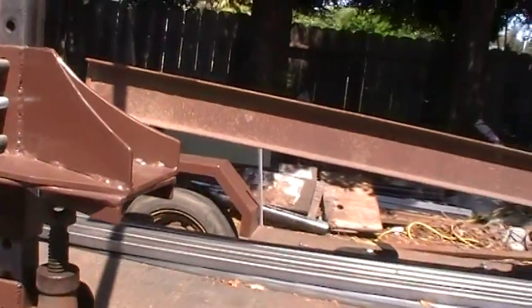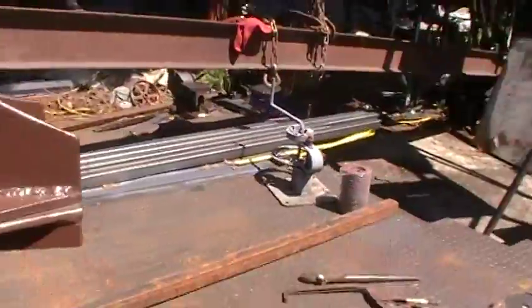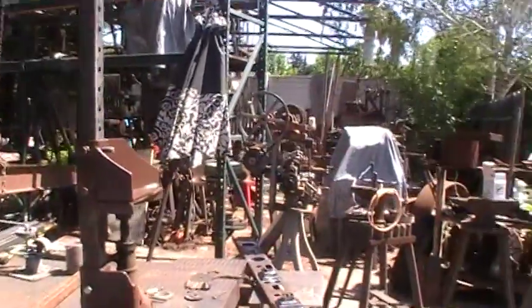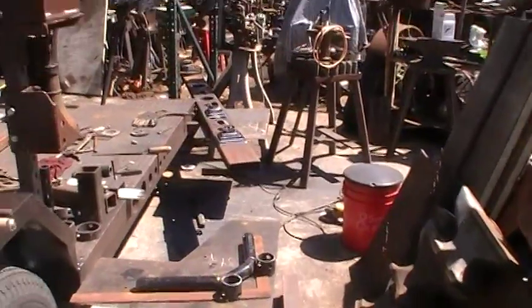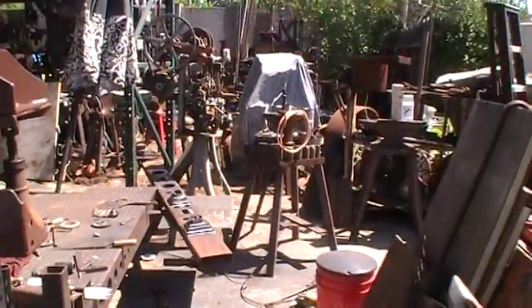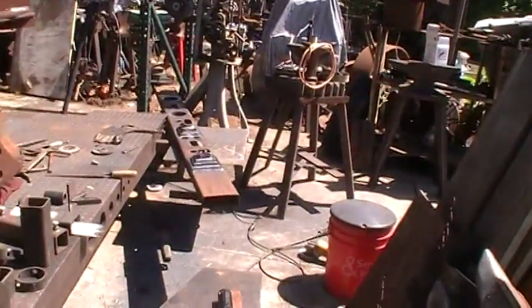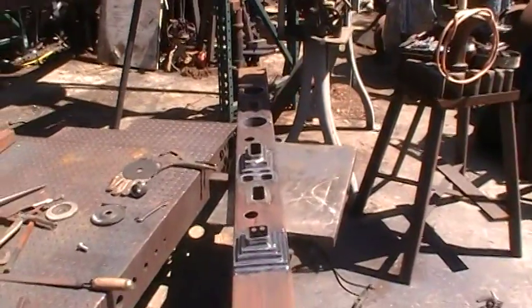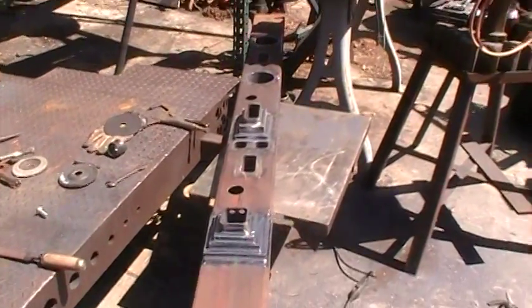When I was younger, back in the 80s, I ran a press brake and I would form up sheet metal. I would try to hold my 30 thousandths eyeball. Let me tell you — the work was considered perfect if you could hold 30 thousandths in sheet metal.